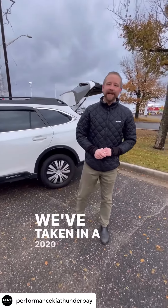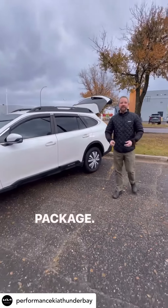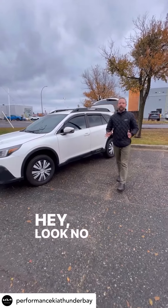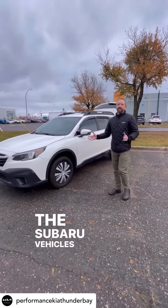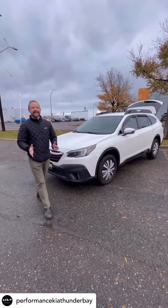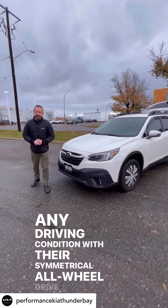We've taken in a 2020 Subaru Outback with the convenience package. If you are looking for an all-wheel drive vehicle, look no further. The Subaru vehicles are known for unparalleled performance in any driving condition with their symmetrical all-wheel drive system.